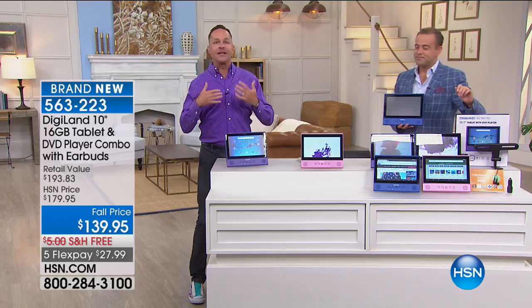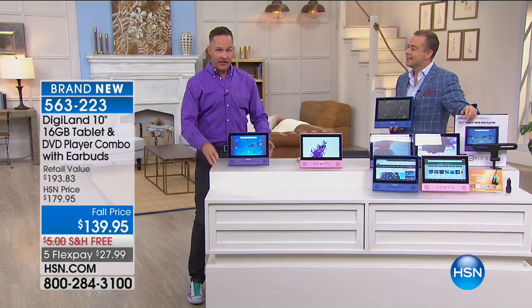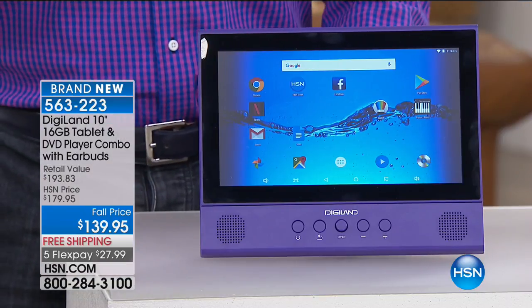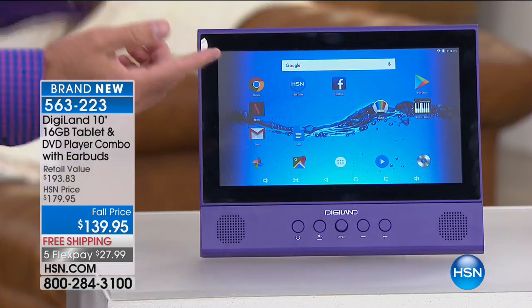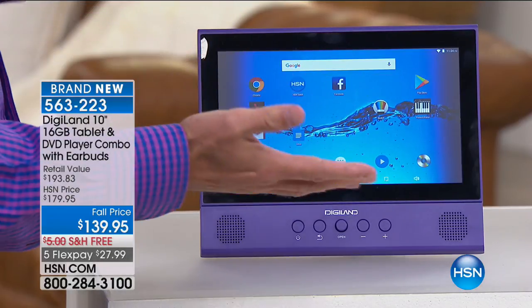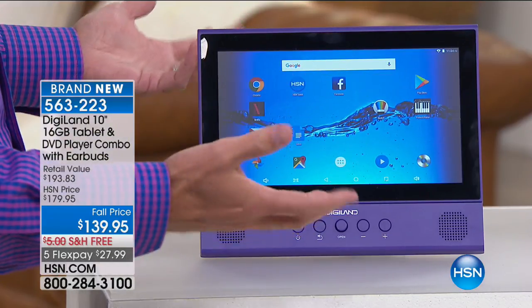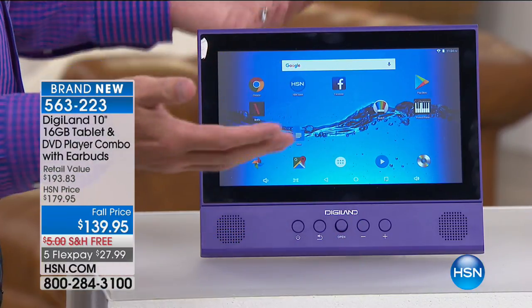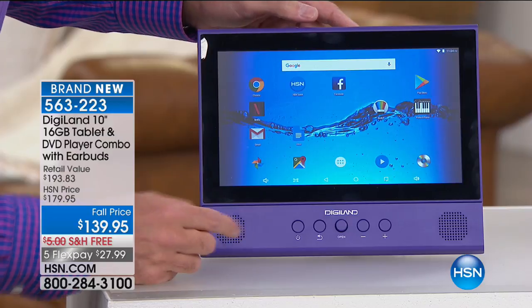One of the ways I judge the quality of a tablet at any price range is how well you can talk to it. Google has really mastered this. Google Android is the number one operating system in the world for mobile — a lot of people would have thought it was Apple or Windows, but it's not. Android is number one. You could ask the tablet anything you want.